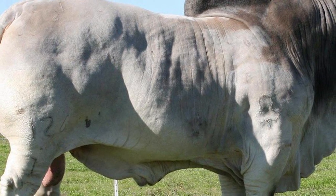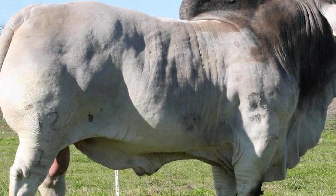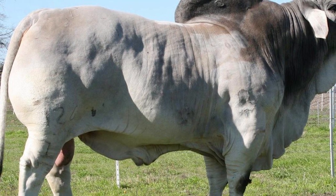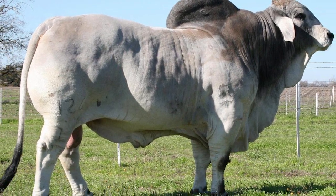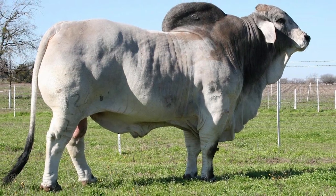A factor which contributes to the Brahman's unique ability to withstand temperature extremes is a short, thick, glossy hair coat which reflects much of the sun's rays, allowing them to graze in midday sun without suffering. In severe winters, Brahmans grow a protective covering of long, coarse hair beneath which a dense, downy, fur-like undercoat can be found.